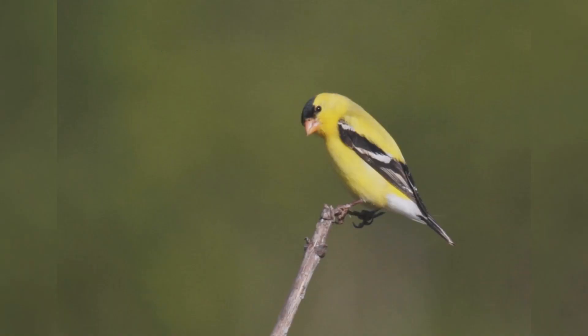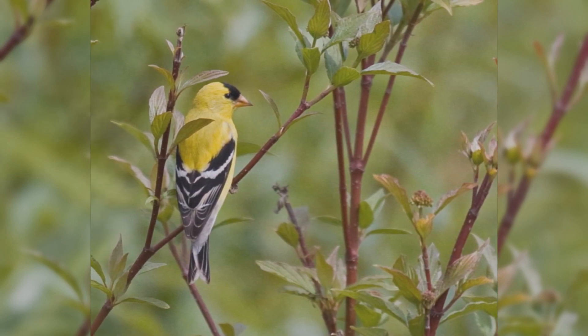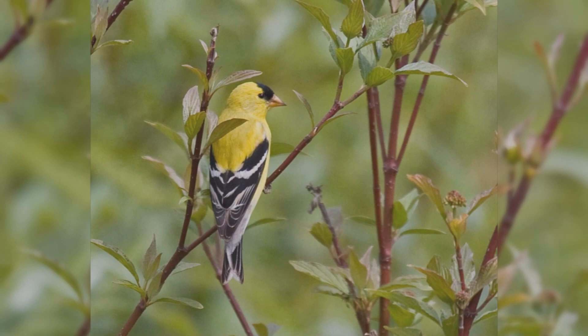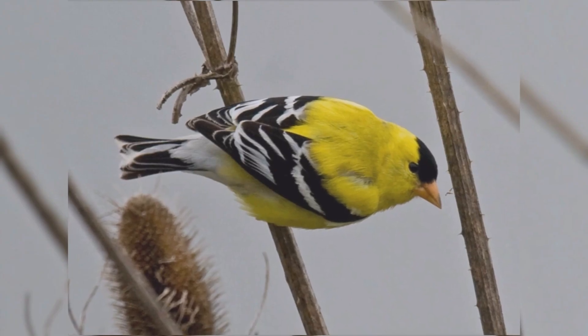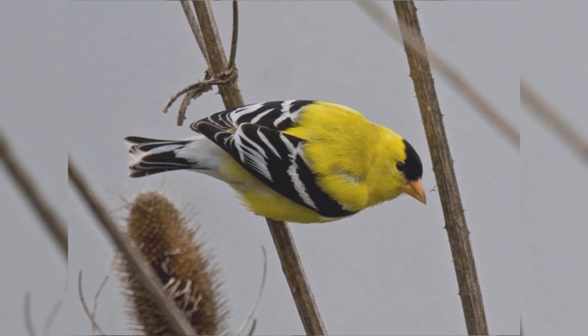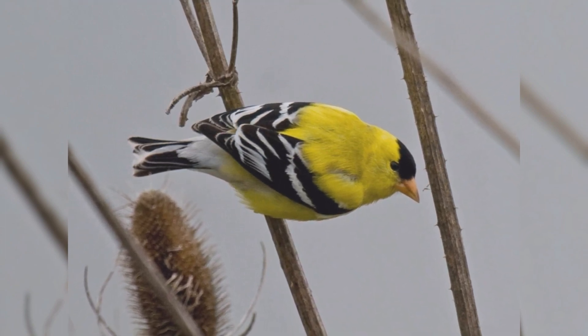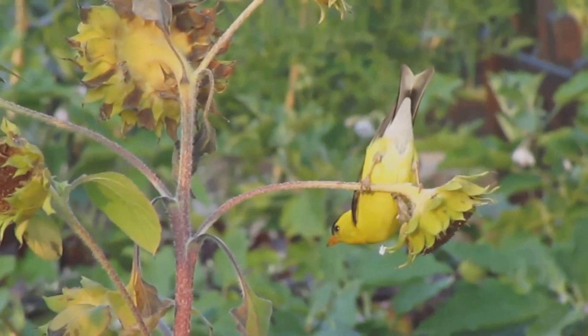American Goldfinch. American goldfinches are favorite backyard birds across North America. Many people call them wild canaries. These active birds are year-round residents coast-to-coast, across northern and mid-latitudes of the United States. In summer, birds move into southern Canada. In winter, birds are found throughout the United States.